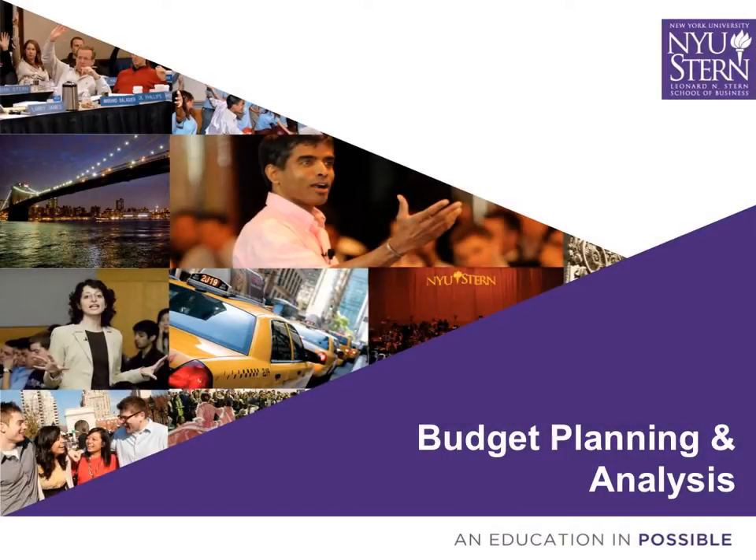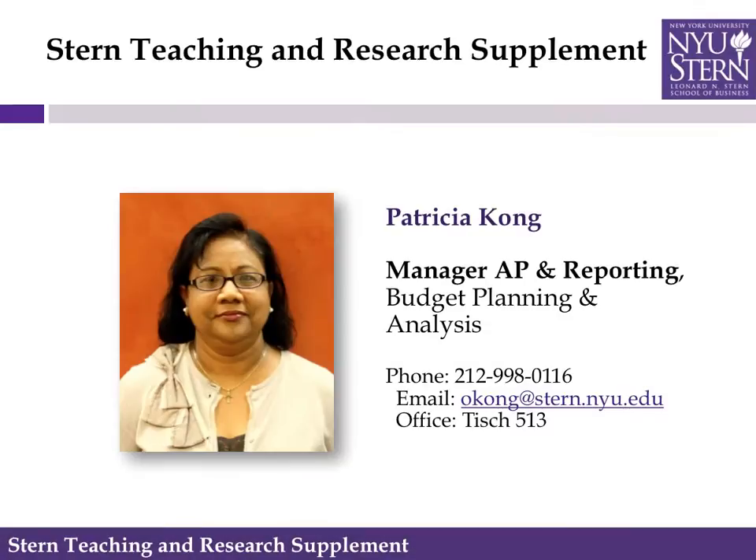This presentation is on faculty spending allocation at NYU Stern School of Business. I'm Patricia Kung, manager of AP and Reporting in the budget office here at Stern. One of my major responsibilities is managing the faculty spending allocation, which includes working with department chairs to decide allocations and manage individual accounts to ensure spending within policies and available funds — sort of like a checking account.